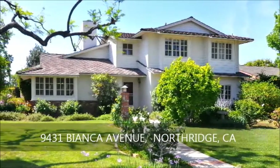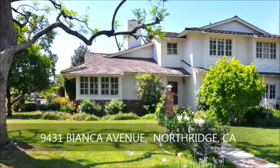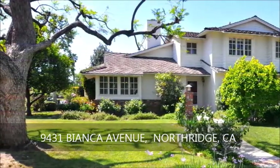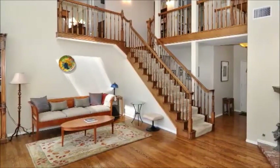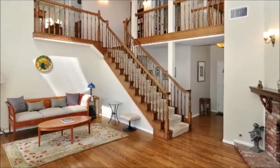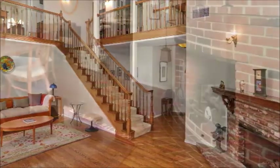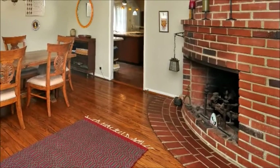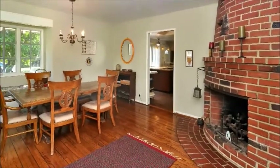A picture-perfect main home and a charming guesthouse combined to offer more than 4,000 square feet of impeccably designed and thoughtfully functional living space. With soaring 22-foot sky-lit ceilings and a fantastic open floor plan, the living room promises comfortable entertaining that's enhanced by the view-filled dining room, which, like the living room, benefits from the warmth of a cozy fireplace.